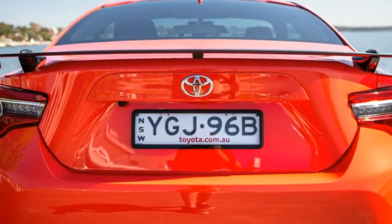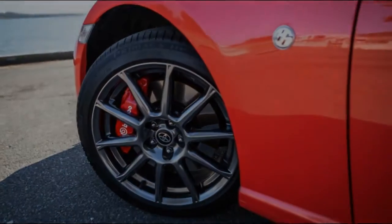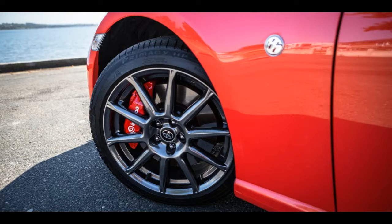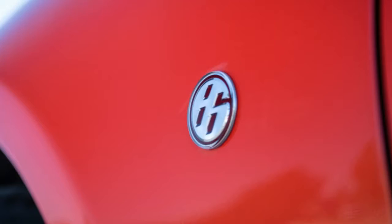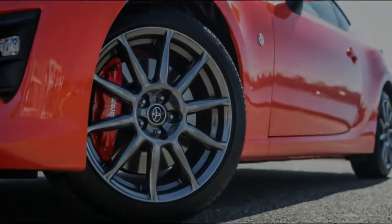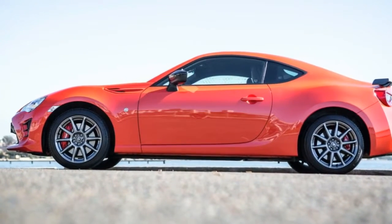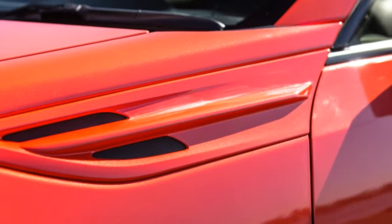It's branded the LE — no mid-life cycle spruce-up to maintain luster on the affordable sports car's halo. That's because at $41,490 list, it's five grand pricier than the manual GTS on which it's based, pushing the 86 price ceiling further away from the range's $30,790 entry point. You are buying into exclusivity, as only 460 examples are available — but the key question is: do the various upgrades combine to lift the 86's game high enough to justify the price hike?